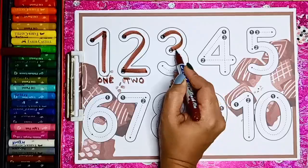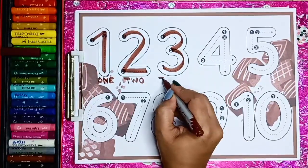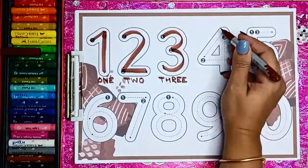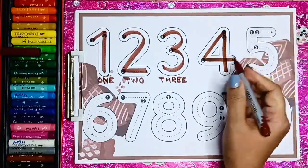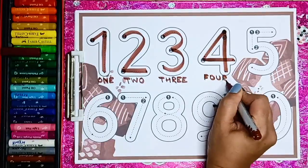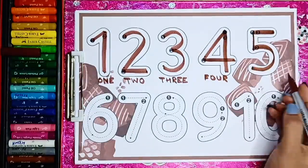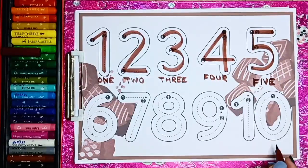Number 3 — T H R E E — 3. Number 4 — F O U R — 4. Number 5 — F I V E — 5.